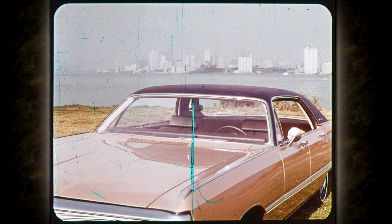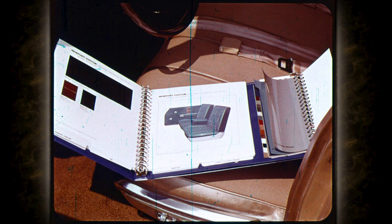Chrysler's Newport, Newport Custom, 300, Town and Country, and New Yorker all share the beauty of the new concealed windshield wipers. This year, Chrysler's seats, exterior colors, and roof selection are better than ever. There are 14 new color choices for a total of 17, all in lasting acrylic enamel. Complement your choice with one of four vinyl roof options: black, antique white, antique green, and a new decorator shade for '69 — champagne.